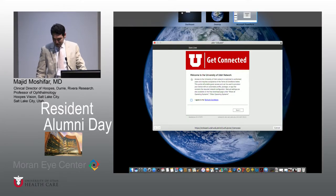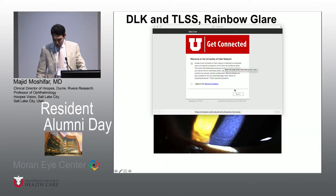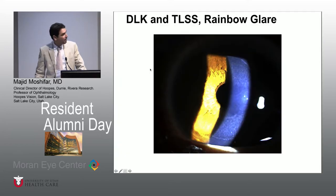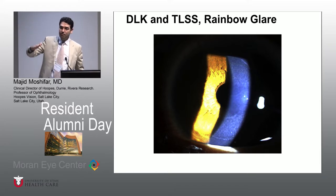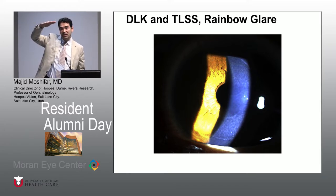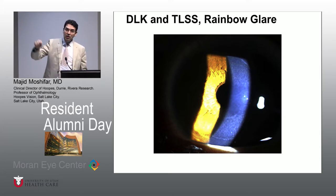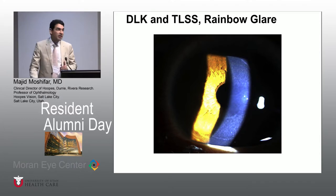However, you cannot get rainbow glare with this technology. You can get rainbow glare with LASIK, but not with SMILE. Rainbow glare can only happen if you have a raster pattern. Most of us doing femtosecond LASIK have a bubble configuration that goes from north to south in the cornea. In SMILE, because of the treatment geometry, you will never get a rainbow glare prismatic effect — and that's one thing that is actually a fact.